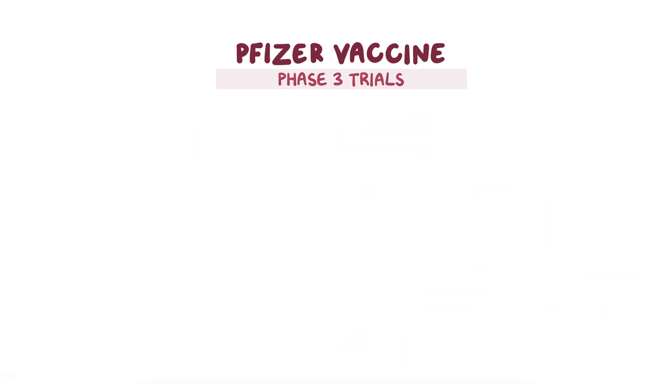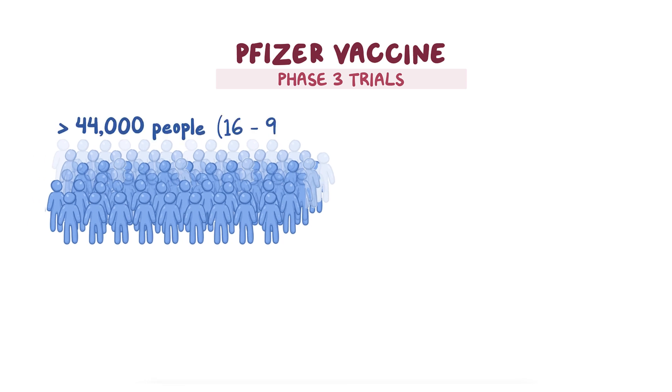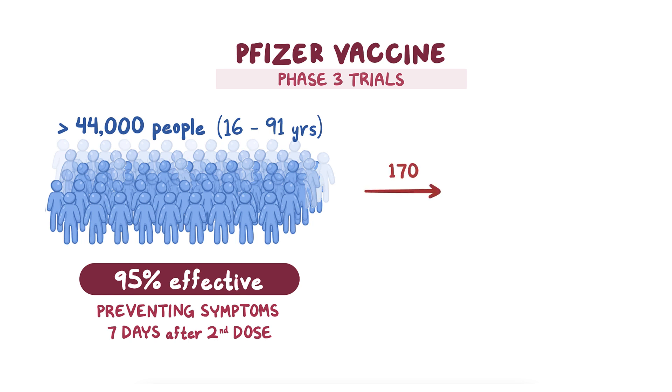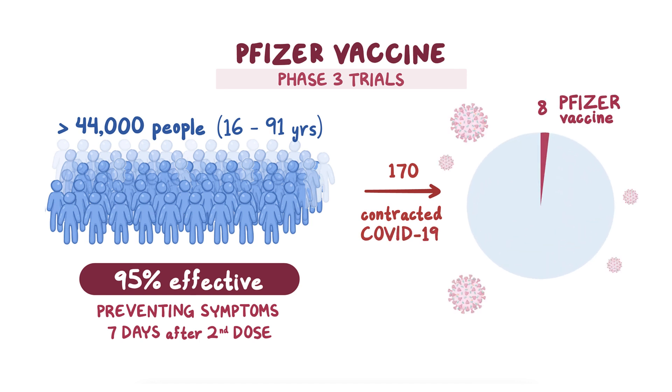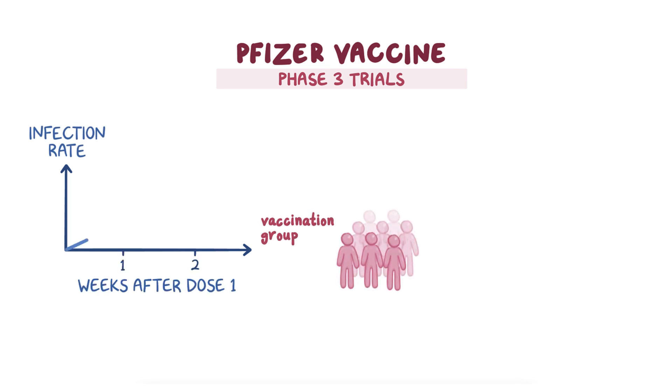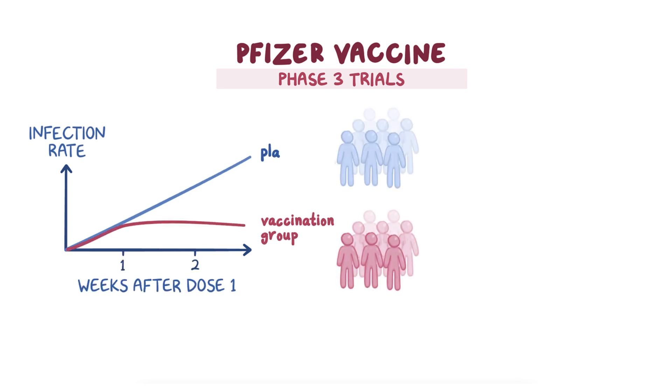Phase 3 trials, done in over 44,000 people aged 16 to 91, showed that the Pfizer vaccine is 95% effective at preventing symptoms of COVID-19 seven days after the second dose has been delivered. In the study, a total of 170 individuals contracted COVID-19; eight people had received the vaccine, and the other 162 had received the placebo. COVID-19 infection rates in the vaccination group began to decrease compared with the placebo group two weeks after the initial dose was administered.